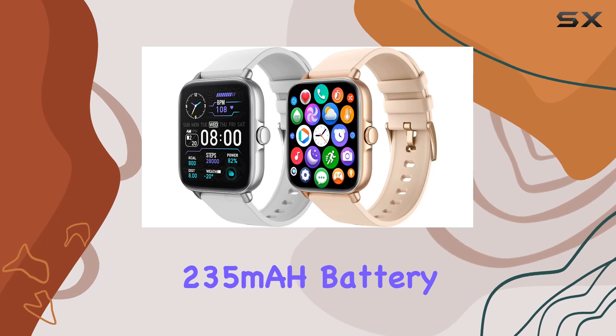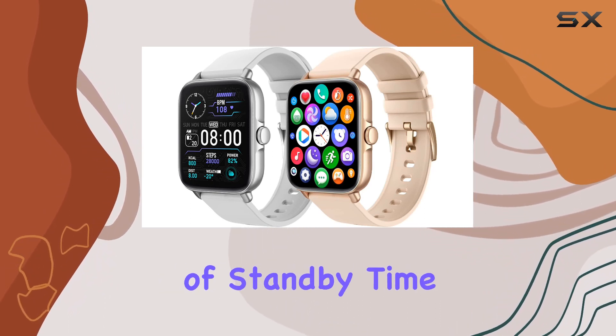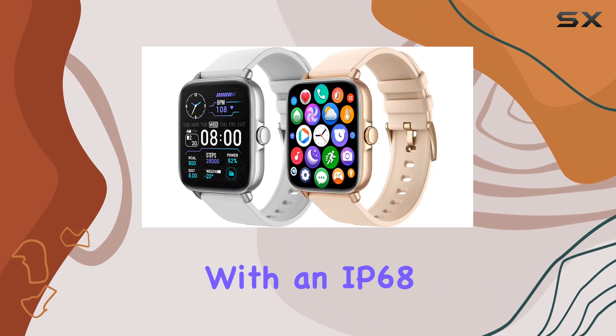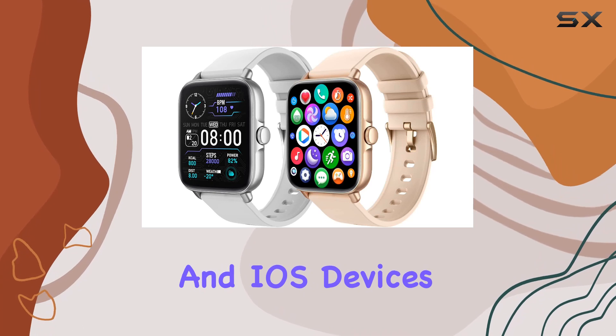The 235mAh battery ensures a two-day Bluetooth call usage and an impressive 20 days of standby time. With an IP68 waterproof rating, this smartwatch is compatible with both Android and iOS devices.